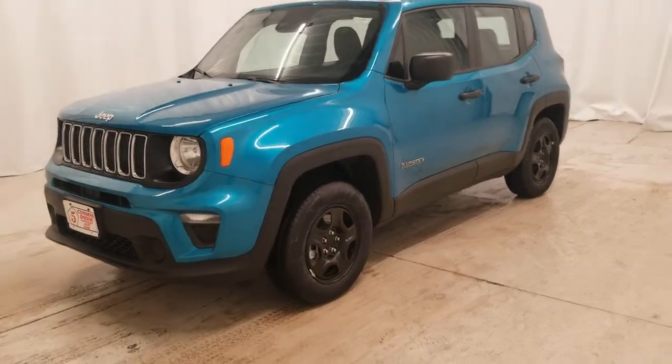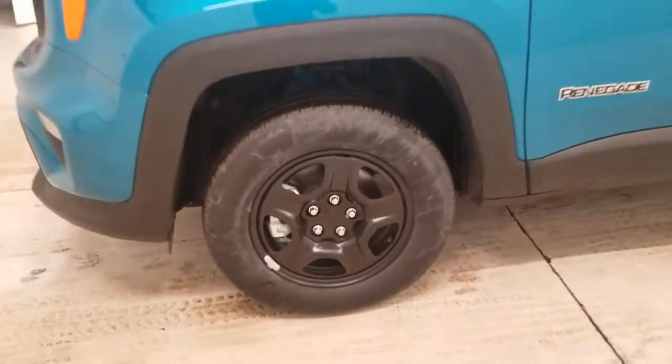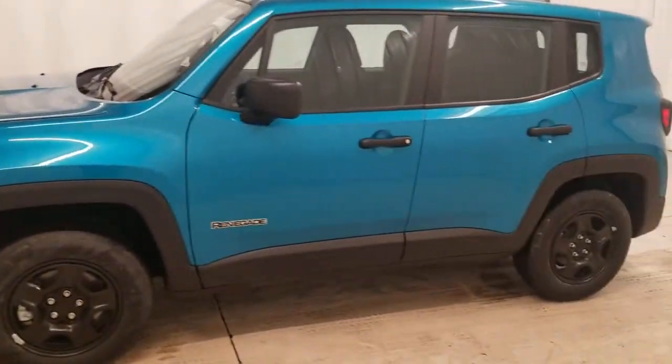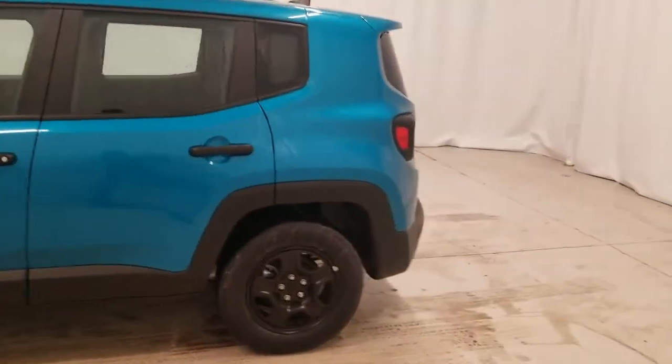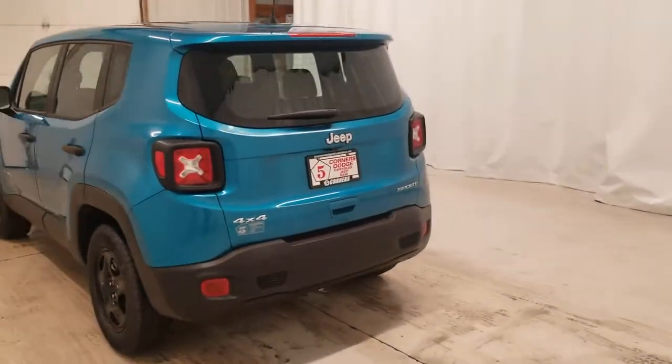Can you see yourself in the 2021 Jeep Renegade? The Renegade packs rugged versatility, edgy looks, smart safety and entertainment technology, and the heart and soul of an icon into a compact, can-do SUV.